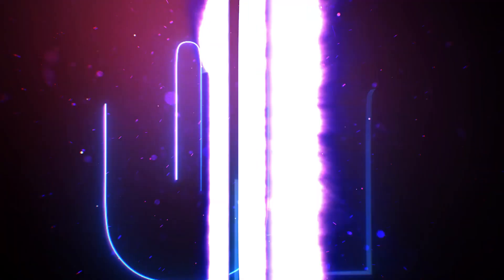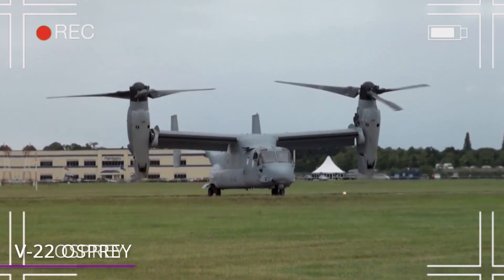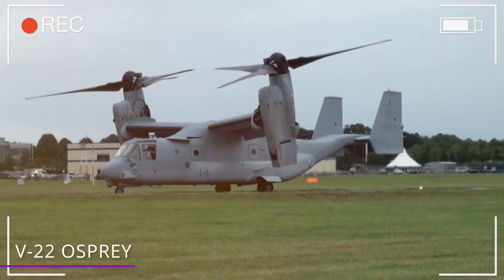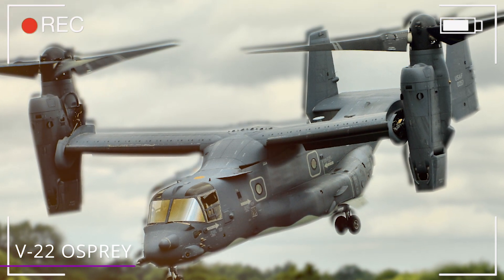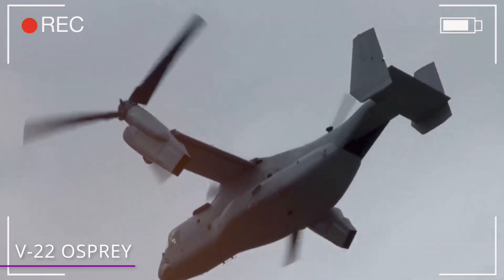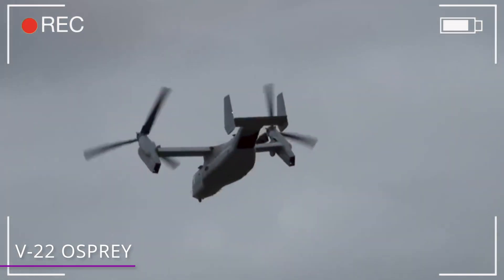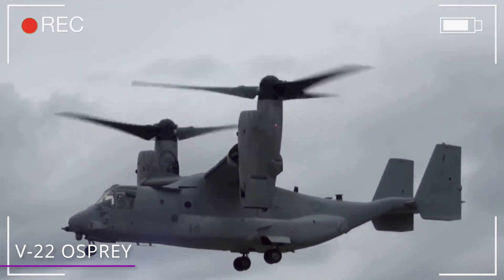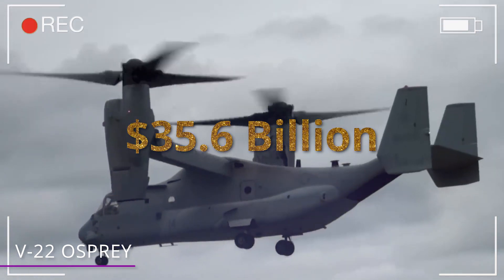Number 10 – V-22 Osprey. The Osprey is a plane that has its own special, unmistakable look. This $72 million dollar plane was designed to take off and land like a helicopter, but also fly as fast and have as much range as an airplane. The total cost of the Osprey program has been roughly $35.6 billion.